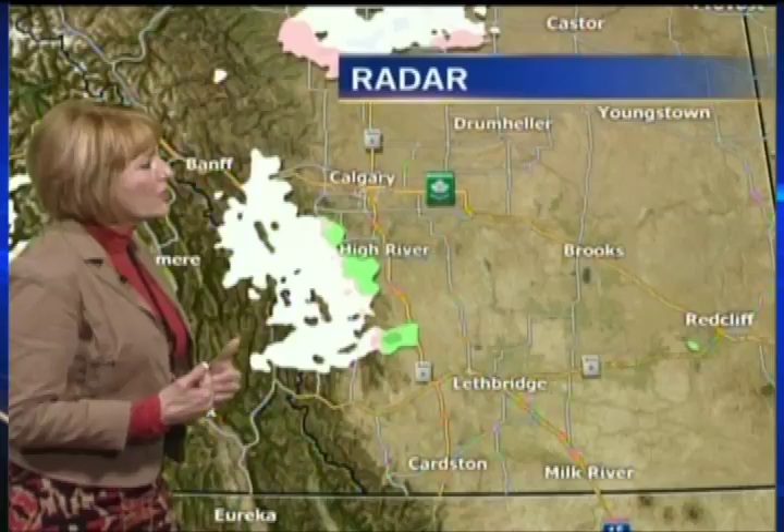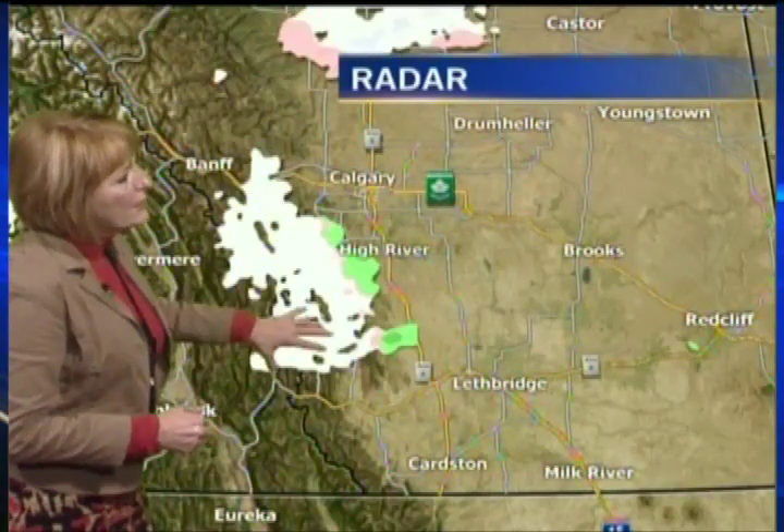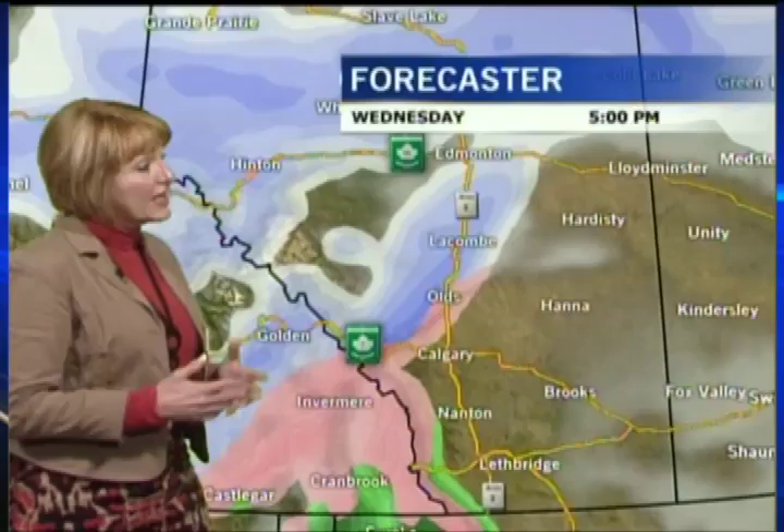That flow is going to be tracking across into areas like Edson and Edmonton, giving snowfall. They are not in warning criteria right now, but they will be seeing some snowfall. We'll be seeing snowfall here in the south as well. But right now, the real active weather is right along that Continental Divide, Banff area. Jasper is still seeing some snow, but they're just not in warning criteria right now.